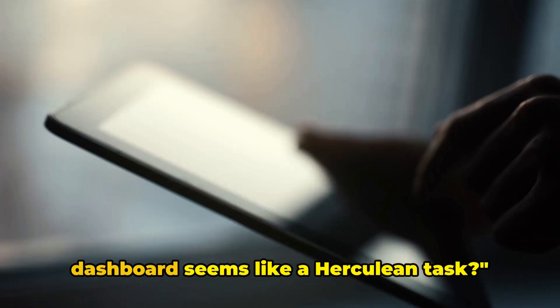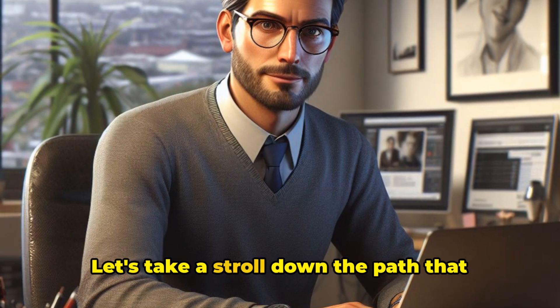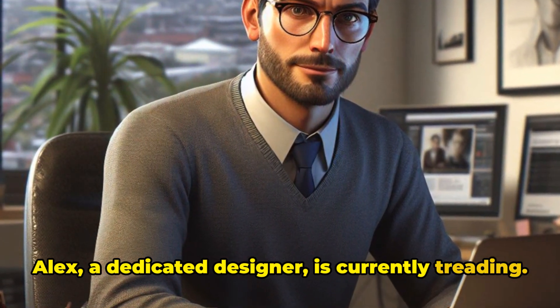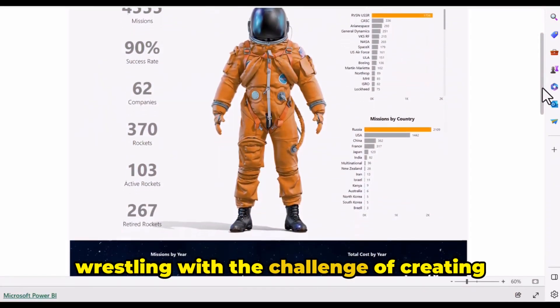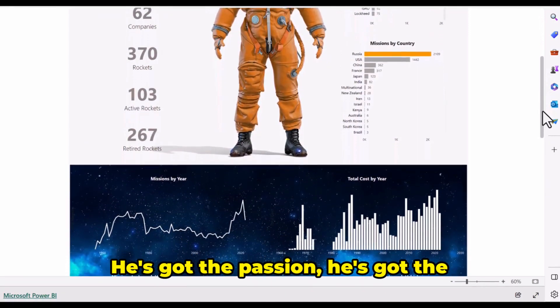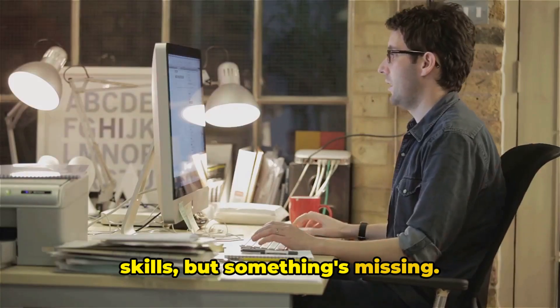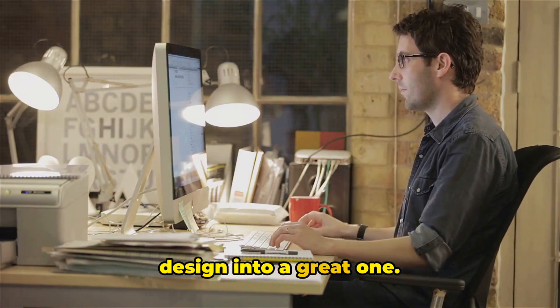Ever wondered why creating a stunning dashboard seems like a Herculean task? Let's take a stroll down the path that Alex, a dedicated designer, is currently treading. Alex, like many designers out there, is wrestling with the challenge of creating an impressive dashboard. He's got the passion, he's got the skills, but something's missing — that wow factor, that spark of genius that turns a good design into a great one.